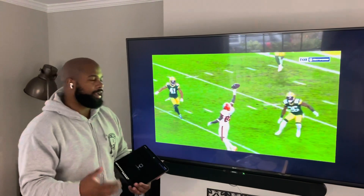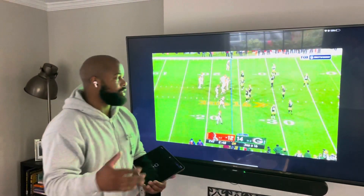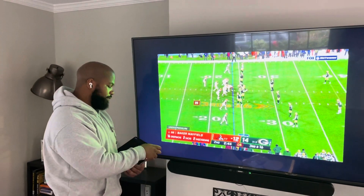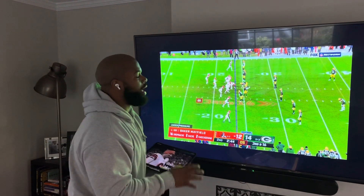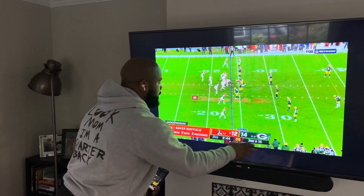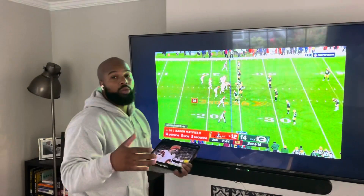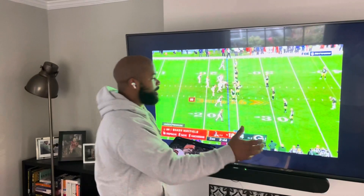Those are some of the inaccuracies that Baker Mayfield has had throughout this season, and it's caused by his inability to do a great job with his feet. Now, this is Baker Mayfield at his best. We've got a third and 16 situation, working down to the two-minute warning. We know we're getting quarters coverage, and Baker Mayfield sees it.